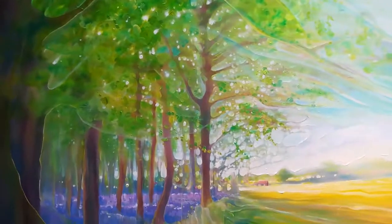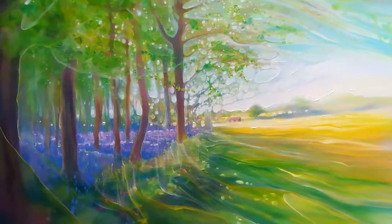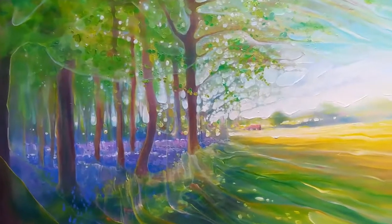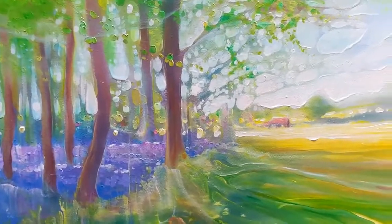I've sort of started off very traditional and then it's become more and more basically my own — whatever my style is — the experimental, which I like because it shows the magical element, or tries to at least. So it's rough, but it does the job, I think.